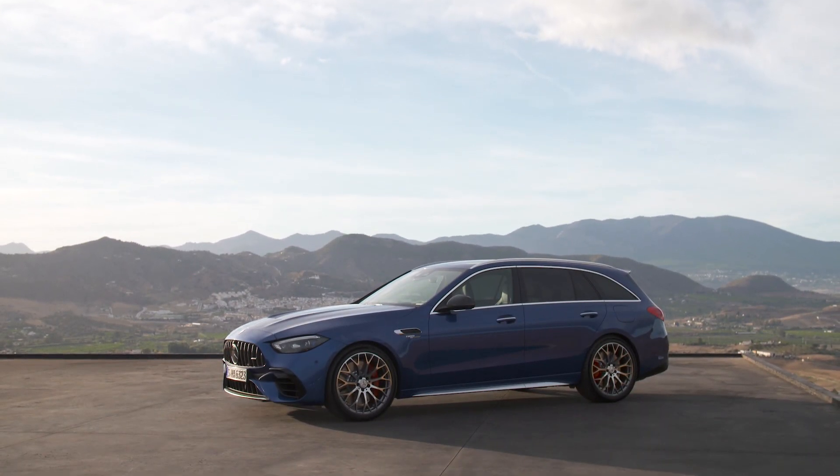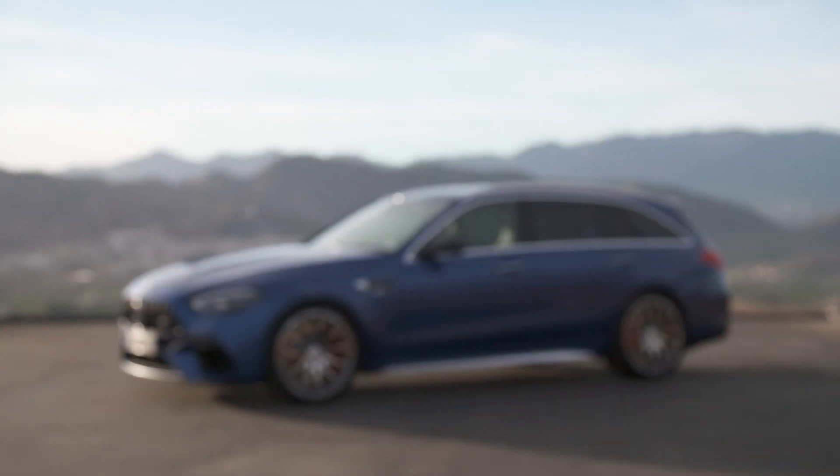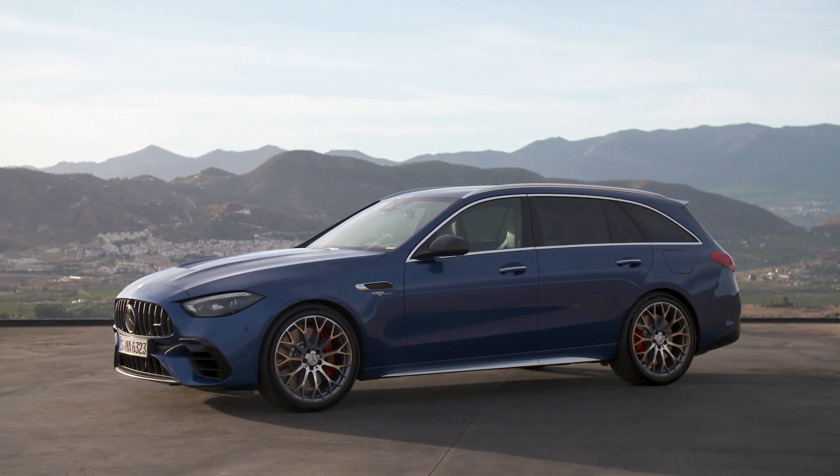All-electric driving is also possible. The electric powertrain and the high-performance battery with 400 volts are AMG-exclusive in-house developments. Just like in Formula One, the battery is specifically designed for fast power output and draw, with innovative direct cooling of the cells.